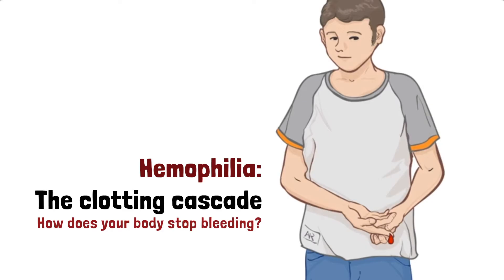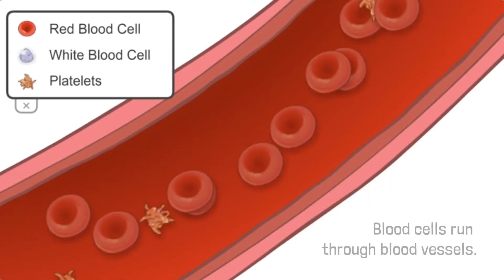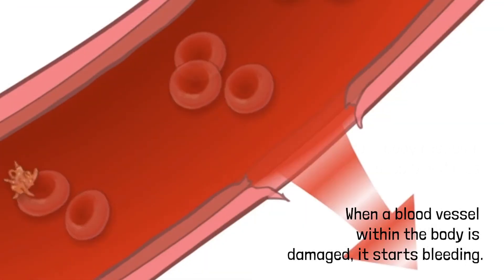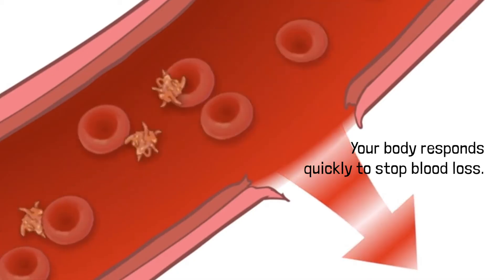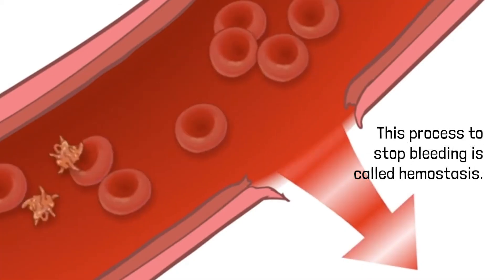Hemophilia Clotting Cascade: How does your body stop bleeding? Learn more about blood clotting and how factor replacement therapy works. Blood cells run through blood vessels. When a blood vessel within the body is damaged, it starts bleeding. Your body responds quickly to stop blood loss. This process to stop bleeding is called hemostasis.